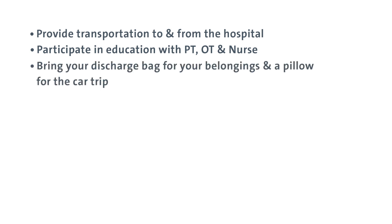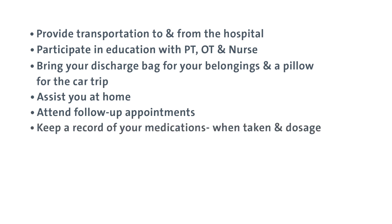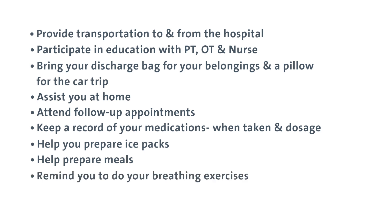Your caregiver should bring on the day of discharge a bag for your belongings and a pillow for the car trip home. They'll assist you at home and attend your follow-up appointments. Your caregiver will keep a diary of your medications, recording the time taken and dosage, help you prepare ice packs and meals for the first several days, remind you to do your breathing exercises, and help you care for your pets if needed.